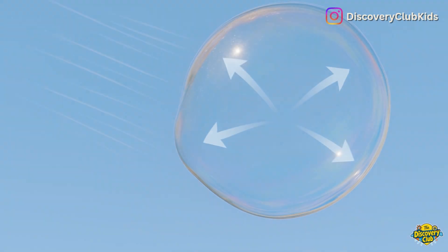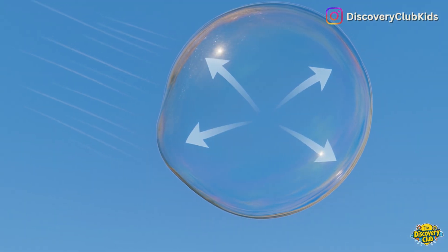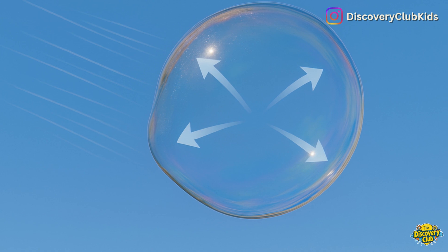And third, strong air or wind. When the air inside pushes too hard outward, or a strong wind blows outside, the bubble bursts and disappears.